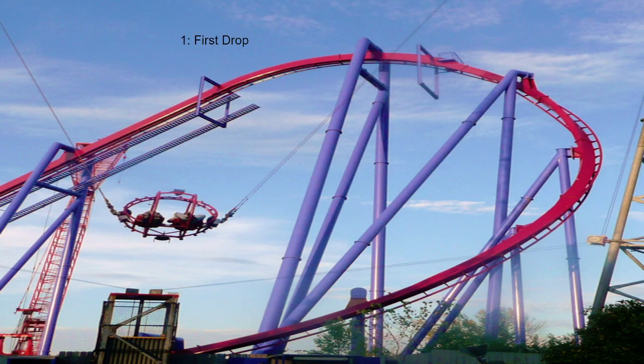Coming in 1st place, we have the first drop. This drop in the back row is whippy — it is insanely whippy. It's really fun and it pulls some great positives. The only con is there is a terrible rattle at the bottom of it, but I can excuse that for the amazingly whippy drop.